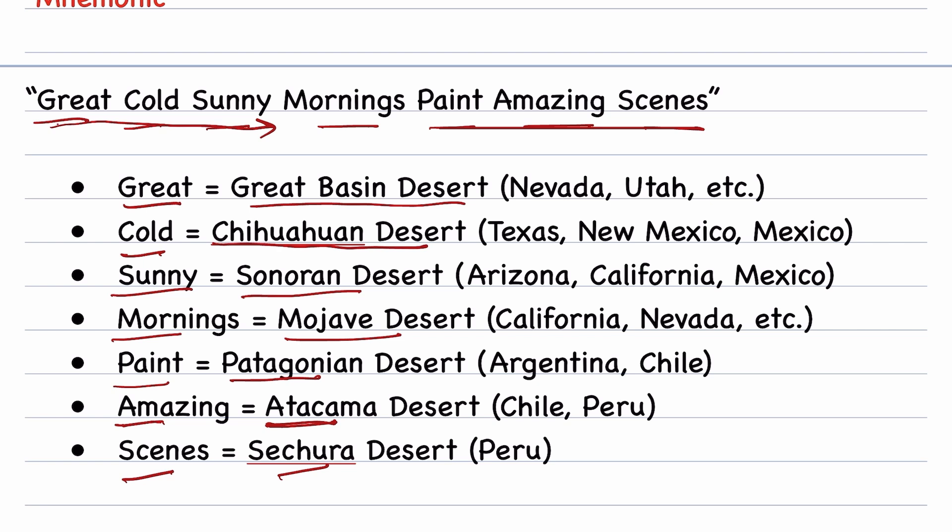So remember this sentence: 'Great, cold, sunny mornings paint amazing scenes,' and you can remember all the major deserts of North America and South America from largest to smallest. For more such tricks, subscribe to the channel. Thanks for watching.